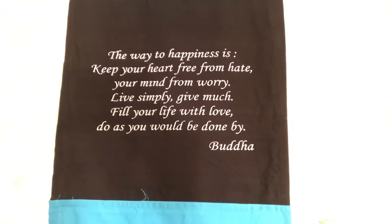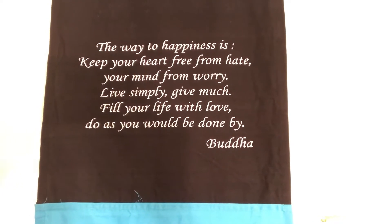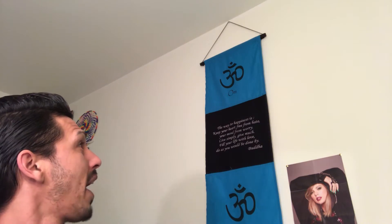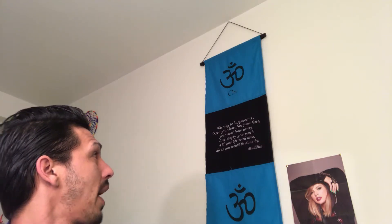Hello to all my love and light beings. Welcome back to my station — it's been a short minute. I just wanted to give you a quick look at this background wall hanging that my friend got for me. It's a really good saying; I love those words and I live by it. It says: the way to happiness is keep your heart free from hate, your mind from worry. Live simply. Give much. Fill your life with love. Do as you would be done by. — Buddha.